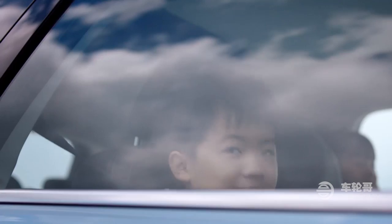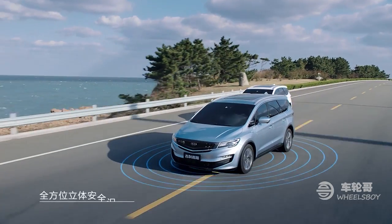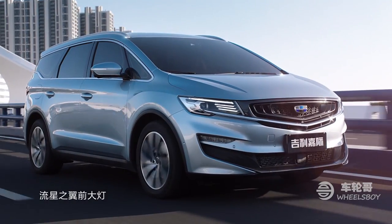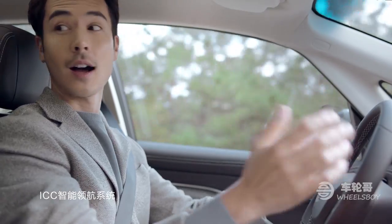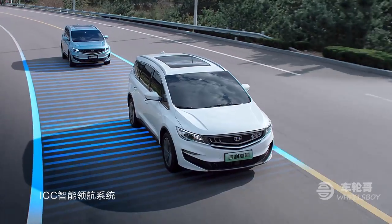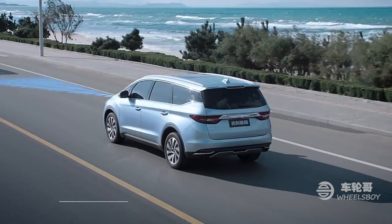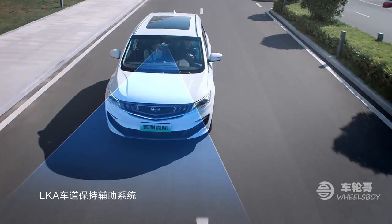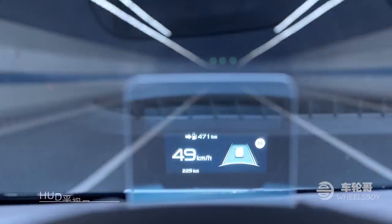Perhaps the biggest selling point, however, is the availability of Jili's 360-degree security identification zone advanced driving assistance technologies that give the Jiajie level two semi-autonomous driving. The system bundles a whole bunch of safety technology, including intelligent cruise control, adaptive cruise control, lane keep assist, forward collision warning, autonomous emergency braking, rear cross traffic alert, rear collision warning, blind spot detection, lane change assistant, and speed limit identification.